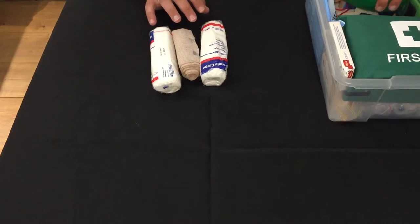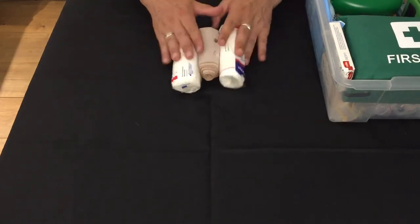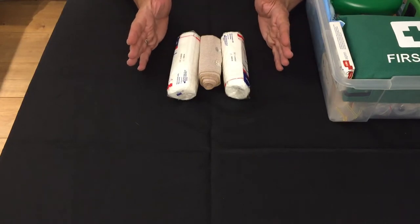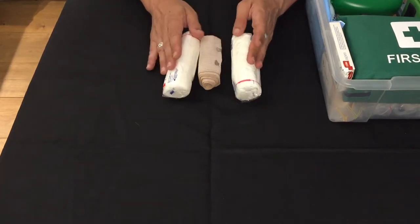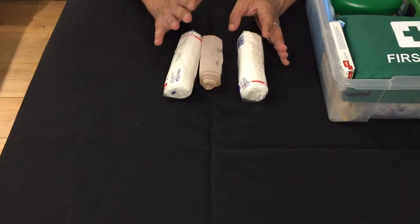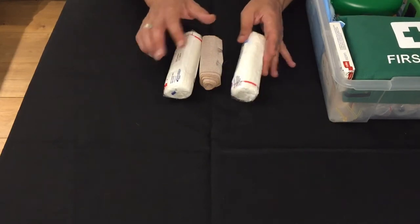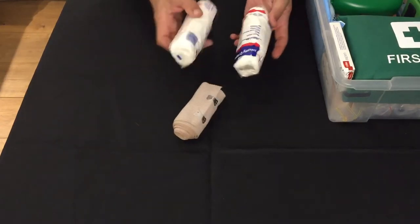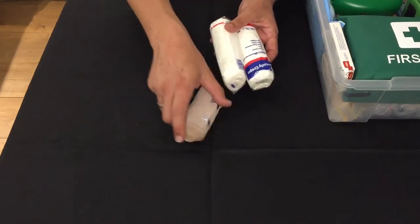Bandages — self explanatory. You've got a dressed wound, you need bandages. The more the better. We've got a pink bandage here as well as some crepe bandages.